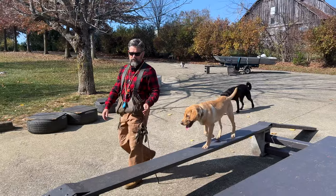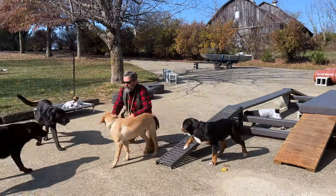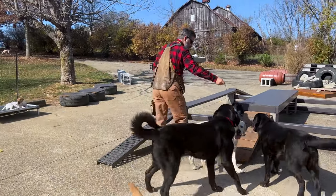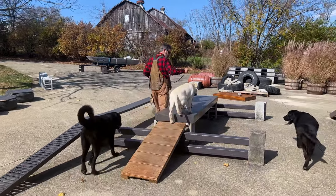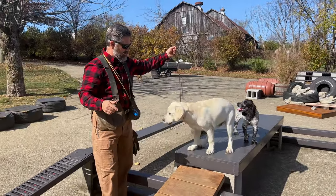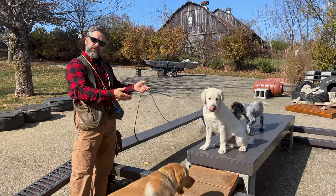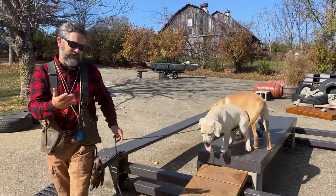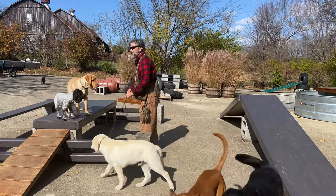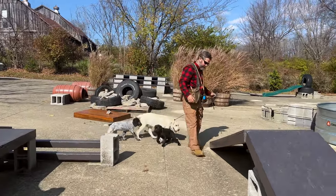Here we have Seymour — he's a yellow lab too. You can write in the comments what they call a yellow lab that looks like this, and also what it's like to train a yellow lab that looks like this. If you go on my channel you can see hundreds of videos of me training them, so you shouldn't have to work too hard to figure that out.